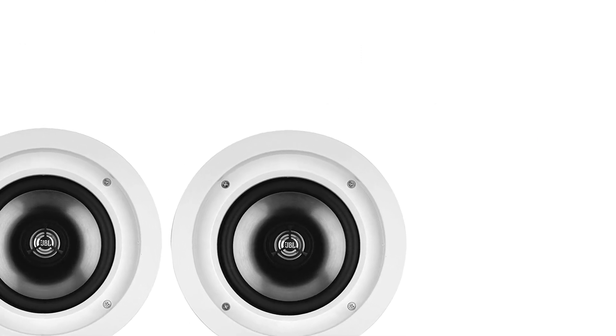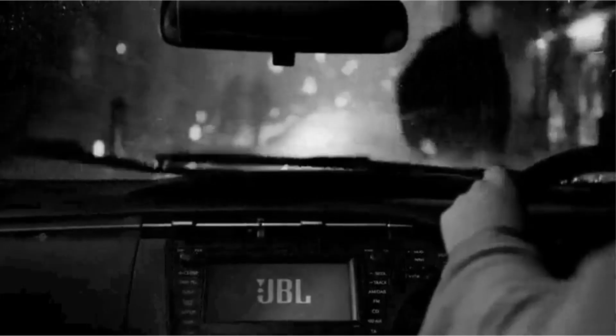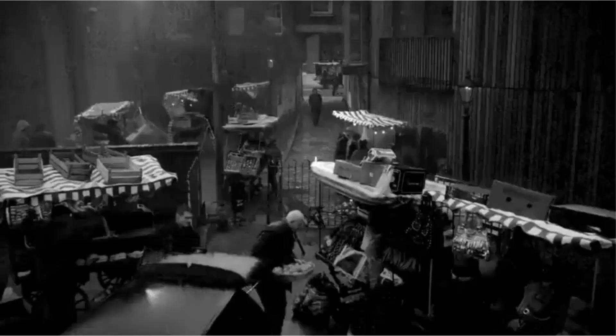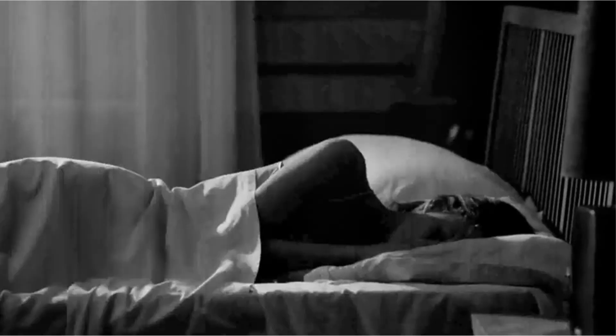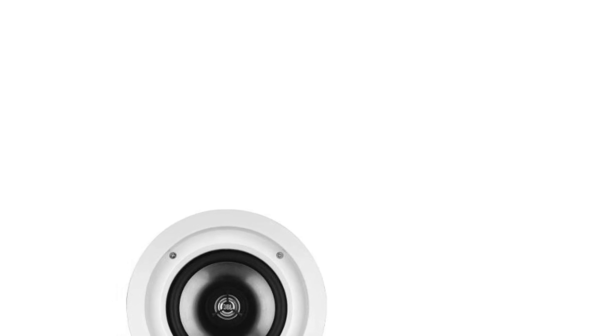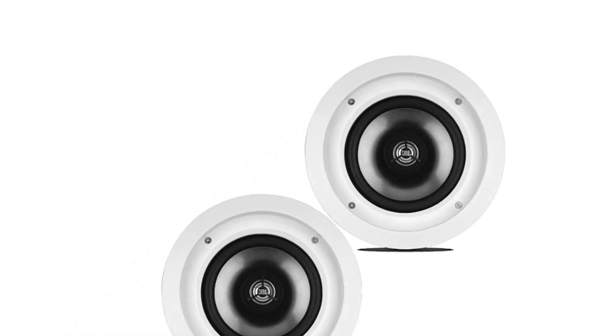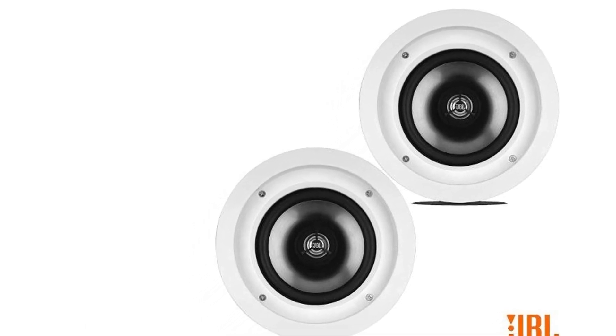You can paint the grille if you so wish to fit your decor. The sound design is a two-way system that concentrates on high and low frequencies. This can sometimes mean the mids are ignored, but not in this case. The mids are clear and not crowded out, especially by what is a prominent bass. Driving the sound is a 6.5-inch woofer with a titanium laminate cone, set in a rubber surround to help reduce any potential distortion.